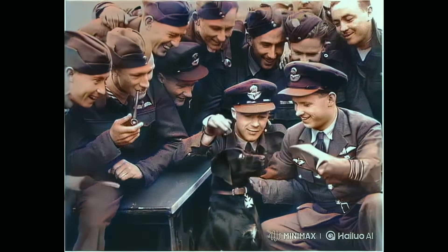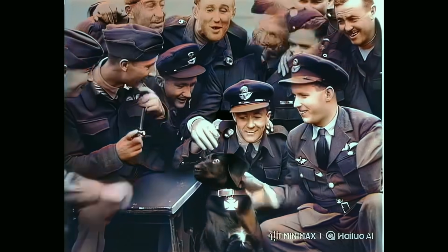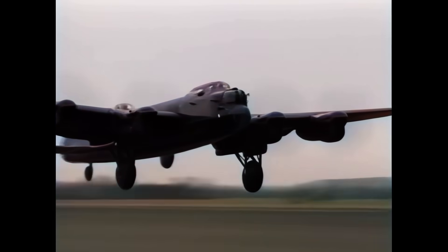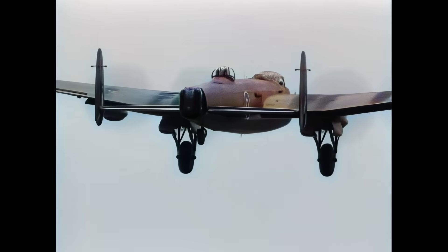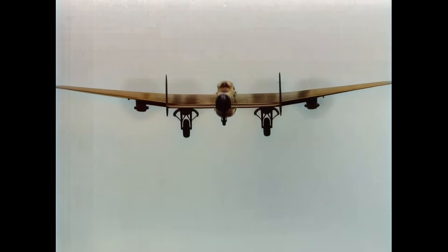A codeword — 'Nigger' — was determined to be reported over the radio if a dam had been effectively hit. Nigger was the name of Guy Gibson's 617 Squadron mascot, a black Labrador dog. Sadly, Nigger was killed after being hit by a car on the morning of the raid. Gibson kept this event secret in order not to jinx the operation.